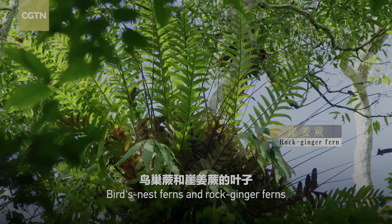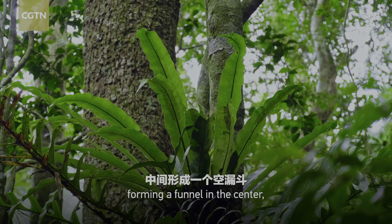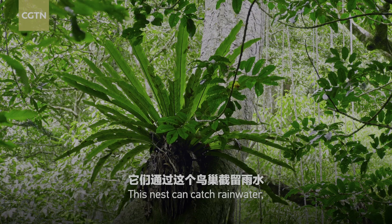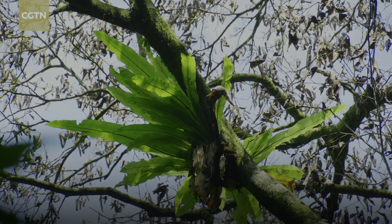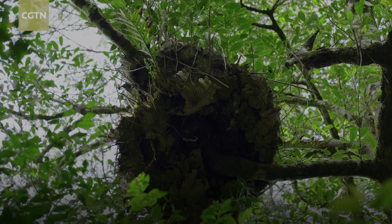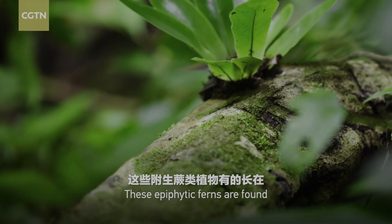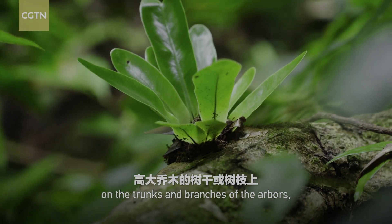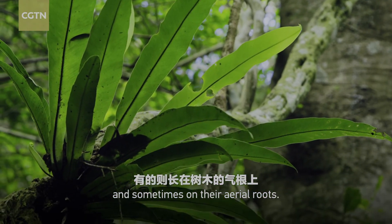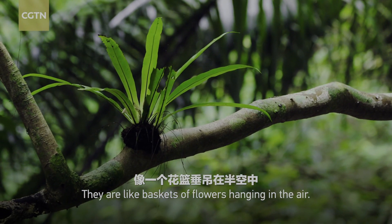Bird's nest ferns and rock ginger ferns grow their fronds outward in clusters, forming a funnel in the center which resembles a bird's nest. This nest can catch rainwater, fallen leaves, and bird droppings as sustenance for their own growth. These epiphytic ferns are found on the trunks and branches of the arbors, and sometimes on their aerial roots. They are like baskets of flowers hanging in the air.